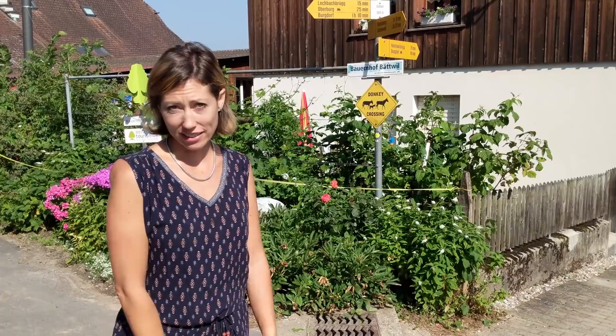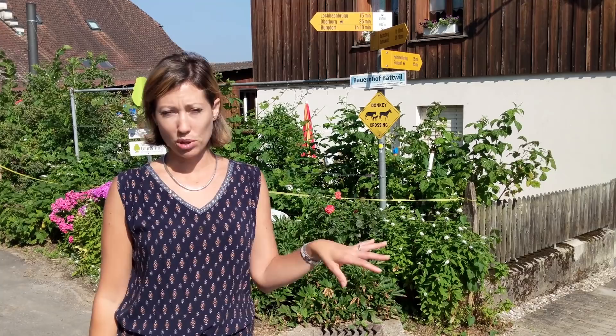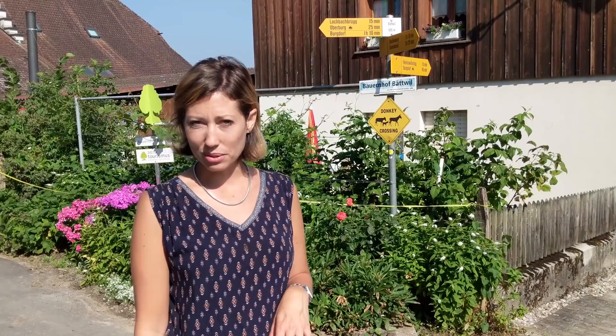We just had a lovely stay here at Bauernhof Batouille — I'm probably saying it incorrectly, but that's okay. What's really cool is they do things like Workaways where people can come and stay and work for a few months, and they have programs where you can learn about farm life. So it's really cool.